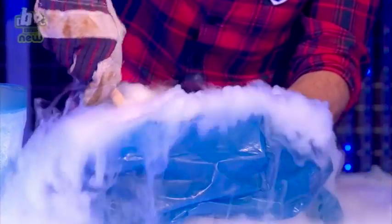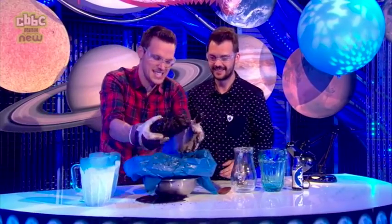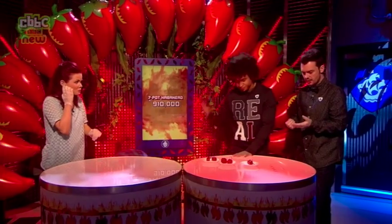It looks so cool, it looks so magical. Here it is - wow! This is what's known as a nucleus. We're getting a little bit of a sweaty nose on it too.